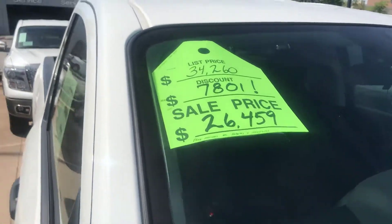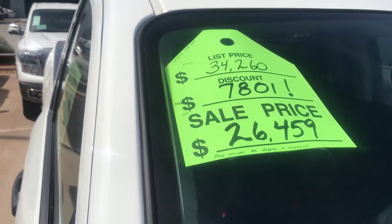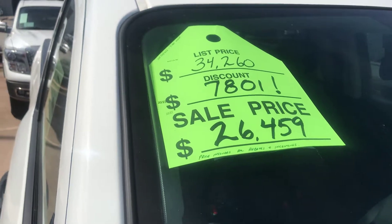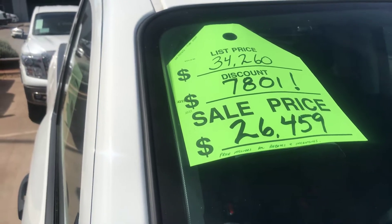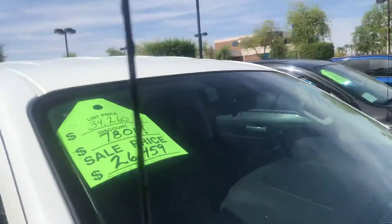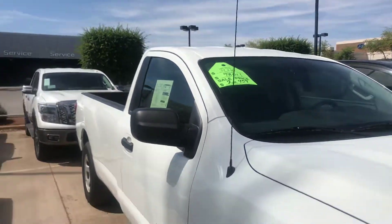Look at the price — that's what's most important. This is a 2017. I do have 2018s in stock, a little bit more. But take a look at the 2017: $34,260. I'm going to discount this car $7,800, bringing it down to $26,000.